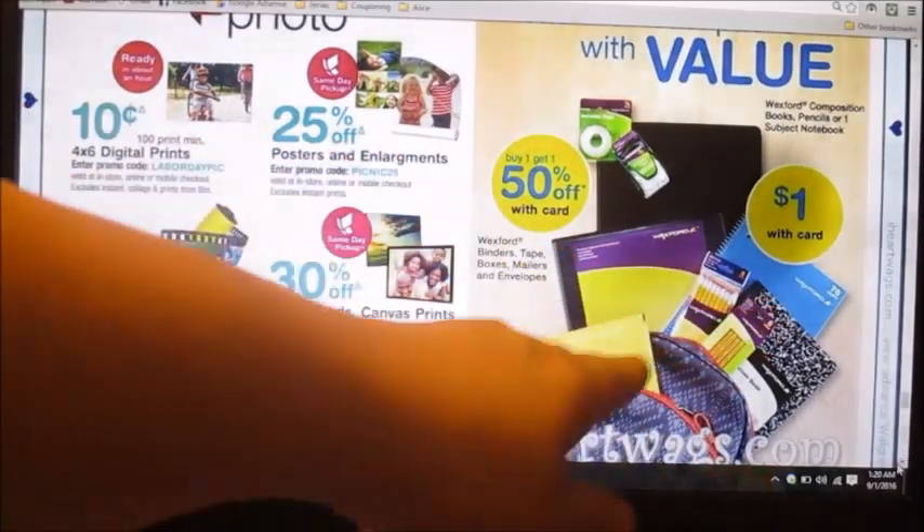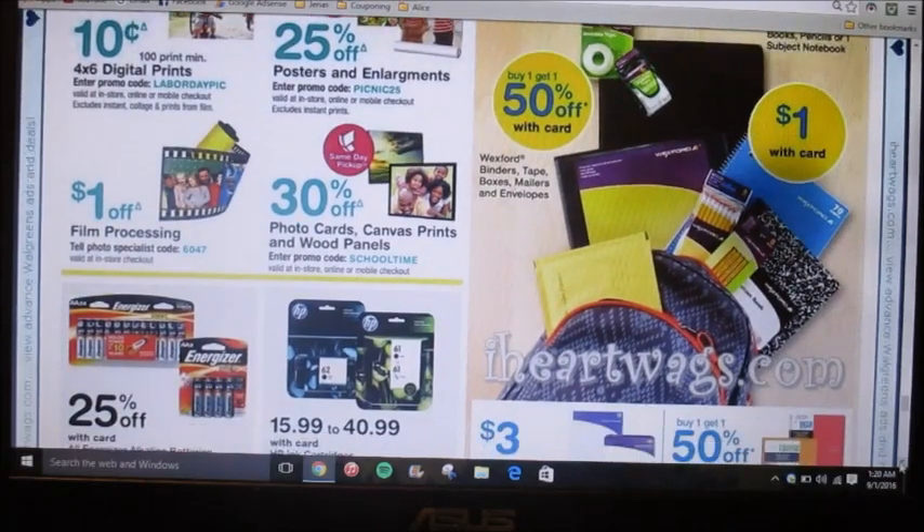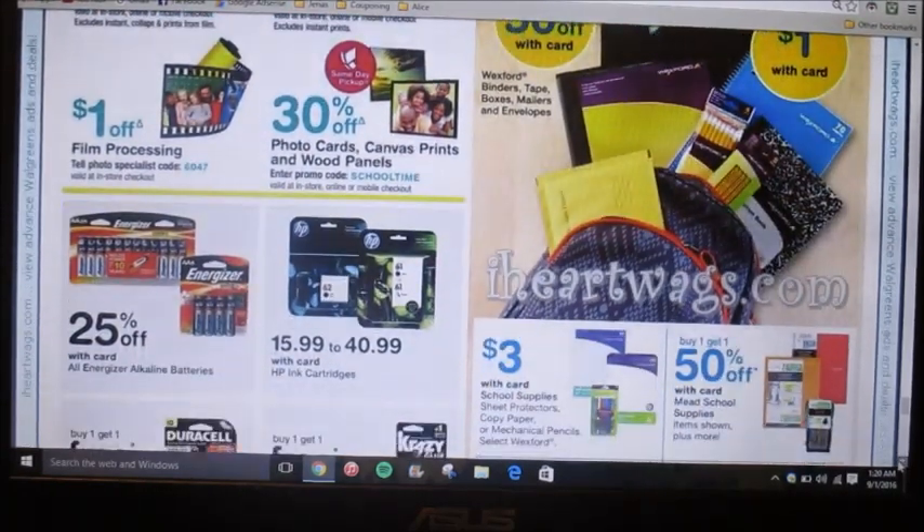They're advertising some school supplies as a dollar with card — composition books, pencils, and one-subject notebooks. Then binders, tape, boxes, mailers, and envelopes are buy one get one 50% off. That's pretty good — they never have their mailers on sale so it's kind of cool to see those go on sale.